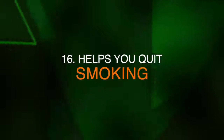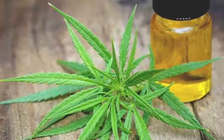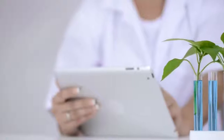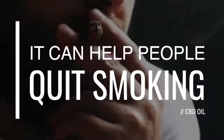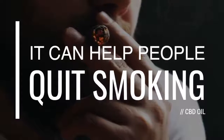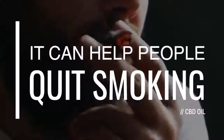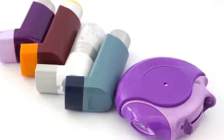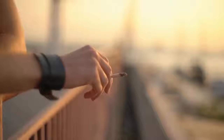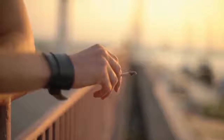Number sixteen, it can help you quit smoking. The use of CBD oil is still fairly new, but a study in the US National Library of Medicine found that it can help people quit smoking. Smokers were given an inhaler with the oil and instructed to use it for one week whenever they had the urge to smoke. Those who used the inhalers had a significantly reduced urge to smoke and no longer had a strong craving for nicotine.